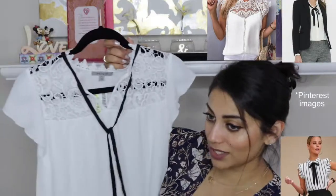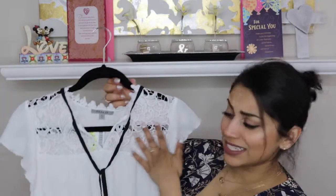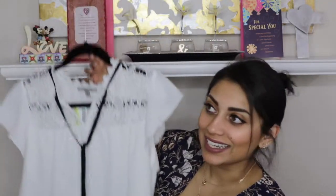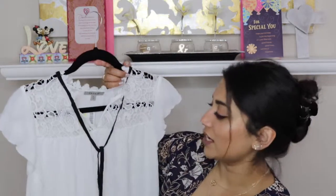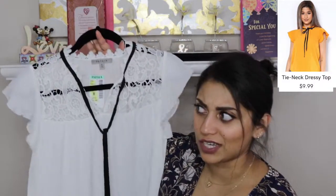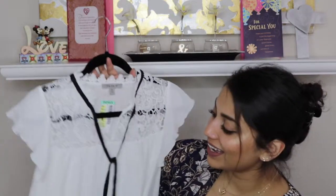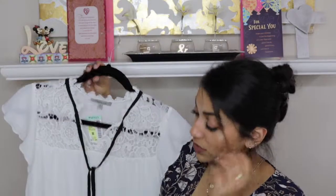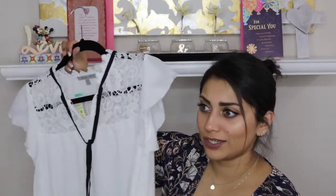This blouse is another Pinterest find — how gorgeous is it? I love the detail, the sleeves, the little tie — it's so girly, elegant, and classy. It was on sale for $9.99 and my husband actually found it, suggesting I try it on. I loved it immediately. The material is super light and flowy — such a nice piece. You can wear it with jeans or to the office; it's so versatile.